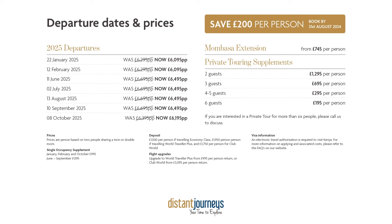Departure dates go from January to October 2025, from £6,095 per person if you book by the 31st of August 2024, saving yourself £200 per person. The slide also shows information about single supplements, deposits, upgrades, and visa information — all available in our brochure and on our website. The Very Best of Kenya is also available as a private tour, meaning you can enjoy the same itinerary with your own choice of departure date and a private driver, vehicle, and personal tour guide — surprisingly affordable for couples celebrating a special occasion or groups of friends.